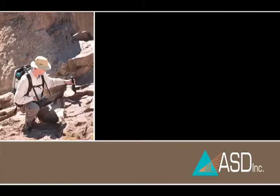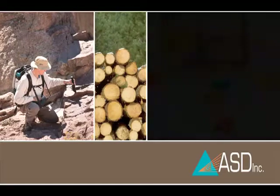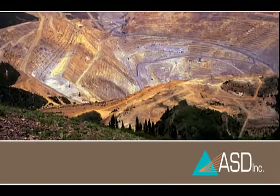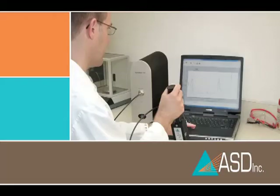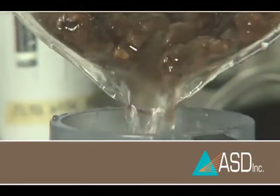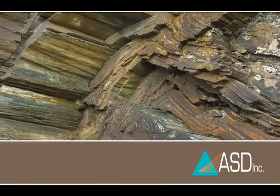Today, ASD customers span 70 countries across industries as diverse as remote sensing, pulp and paper, pharmaceuticals, and mining. To put it simply, we apply near-infrared technology to identify and quantify the composition of many materials, from wood pulp to the mineral content at prospective mine sites or crushed ore in production.